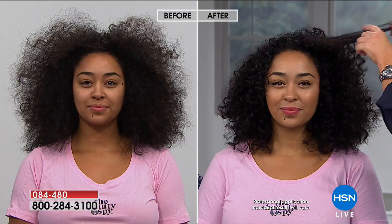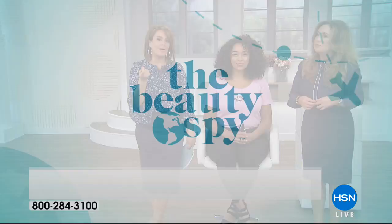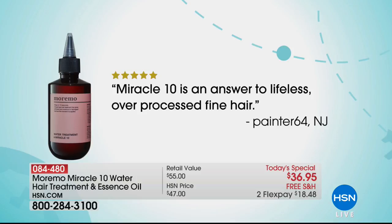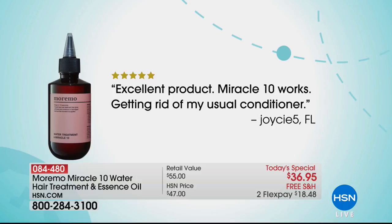What's interesting about this product is that if we're hydrating hair like Kenya's, a lot of times products are too heavy for people with limp hair. You never find that sweet spot where hair gets nourishment without being weighed down. What was remarkable was that my hair had more body than ever. And look at these reviews on HSN — Miracle 10 is your number one hair product in the Beauty Spy. People saying: first time I tried, I got the results. Excellent product. Miracle 10 works. Getting rid of my usual conditioner.